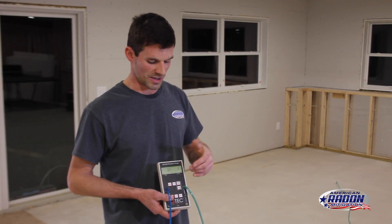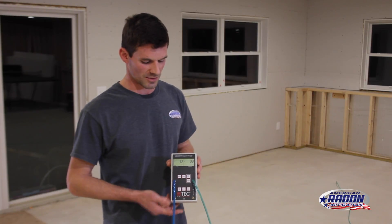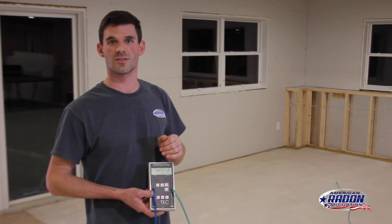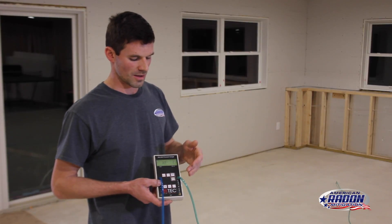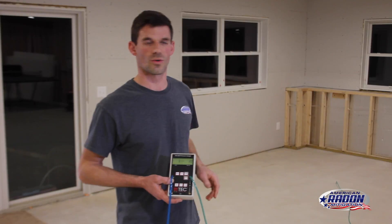When most companies will come out and just throw a fan in and hope that it works, by doing the diagnostics, we take a lot of the guesswork out of it. What's basically involved is we'll drill several small holes throughout the basement. From that hole, we'll run this tubing into this gauge, and we're basically measuring the vacuum that we're creating under the floor in each of these test holes.